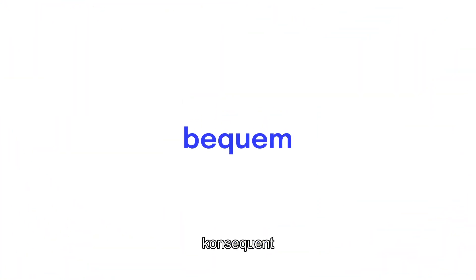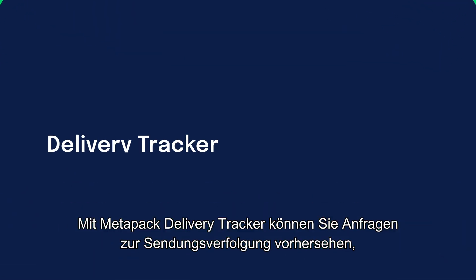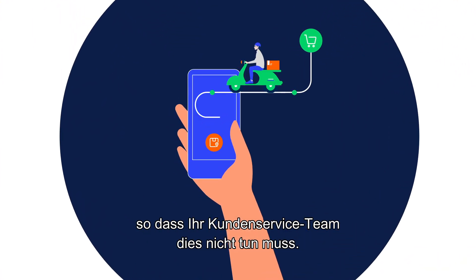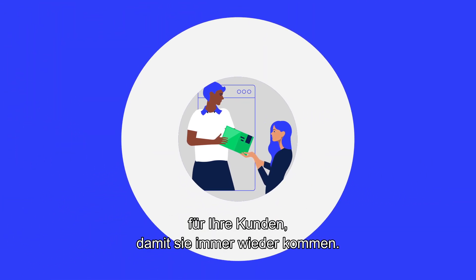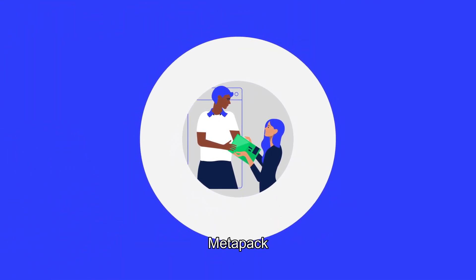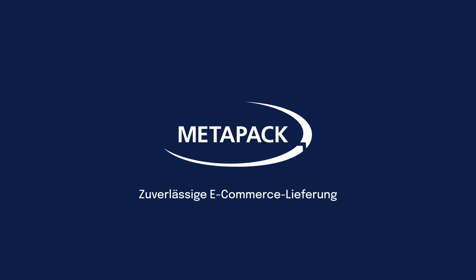Convenient, consistent, and unforgettable. Metapack Delivery Tracker helps you anticipate tracking queries so your customer service team doesn't have to. Drive additional revenue and ensure a seamless experience for your customers, keeping them coming back for more. Metapack, effortless e-commerce everywhere.